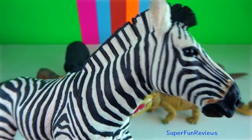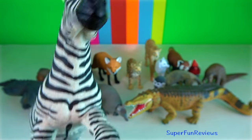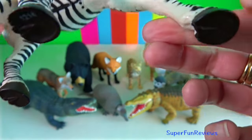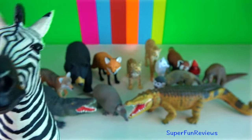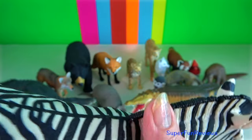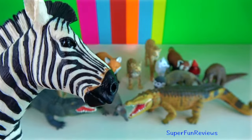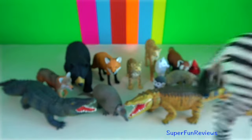Zebra. They have slender legs that end in a single spade-shaped toe covered in a hard hoof. Biting and kicking are a zebra's defence tactics. When threatened by lions, zebras will flee.